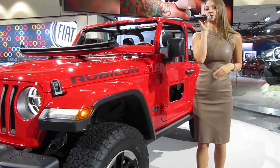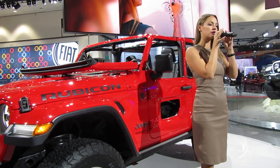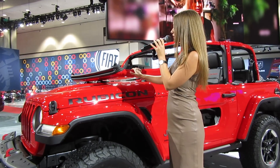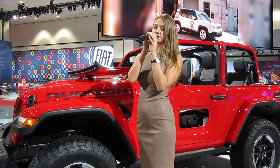For 2018, there are two engine choices. There will be a standard 3.6-liter Pentastar V6 engine with 285 horsepower. A new 2.0-liter turbocharged inline four-cylinder engine is also available with 270 horsepower and 295 pound-feet of torque. You're looking at about 24 miles per gallon highway with that new four-cylinder.